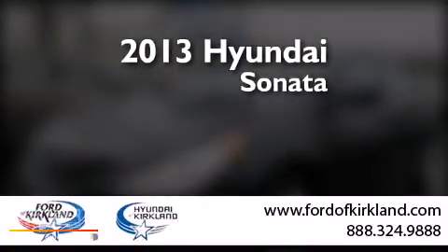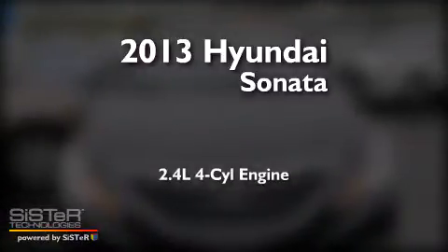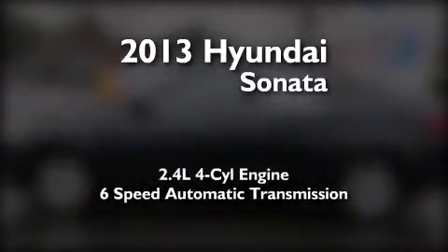This is a brand new 2013 Hyundai Sonata. It features a 2.4-liter four-cylinder engine and a six-speed automatic transmission.